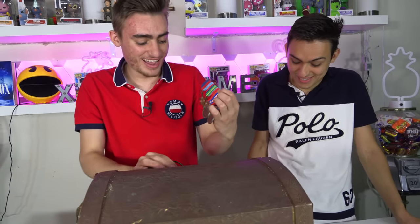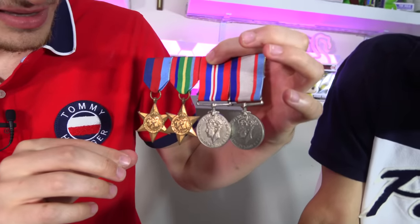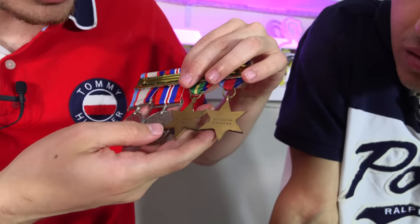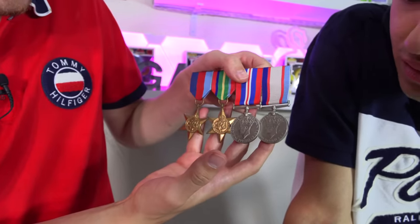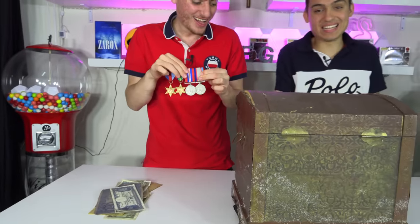These are like war medals! These are from the war. 'TJ Rush' — that was the guy who would have served in the war and these are his medals. Now we've uncovered them. There's so much history behind this box — that is so cool.